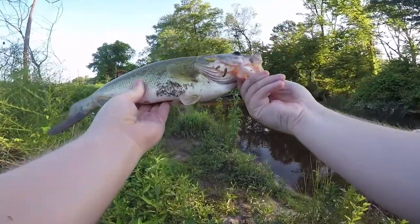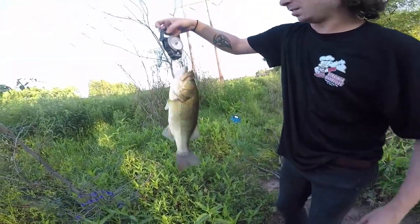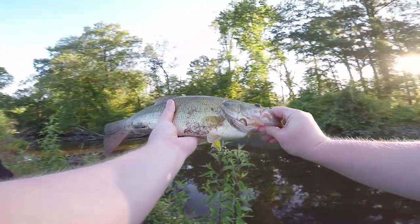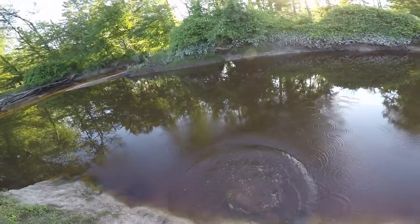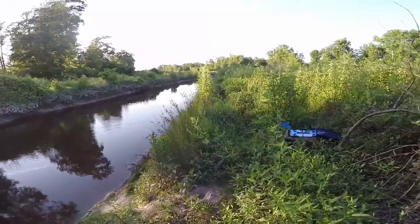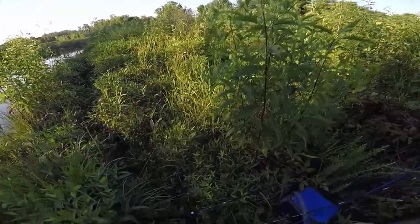Not too bad — not too skinny, not too fat. One look at that little guy before we let him go. I would not have expected a bass that size out of here. Well, that's awesome. I think I was on like cast number 10 when I got him.